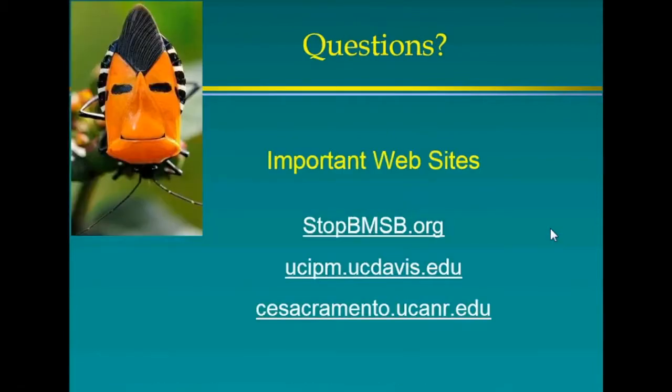For more information, visit sacramento.ucanr.edu for my results and pictures on brown marmorated stink bugs. The national stink bug website is stopbmsb.org with lots of great information. For control information, visit ucipm.ucdavis.edu. I'll now open it up for questions.